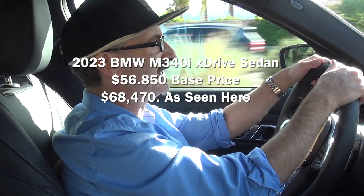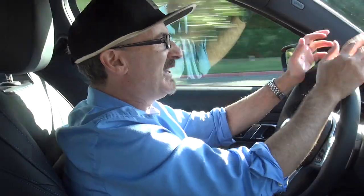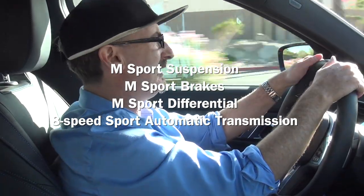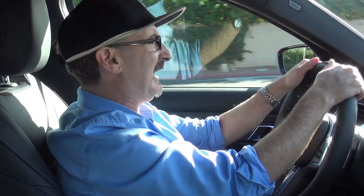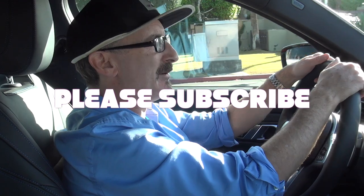This car is about just under $70,000 — about $68,000 and change. You get the full suite of BMW's safety technology, driving technology, hands-free cruise control, dynamic cruise control, and all that kind of stuff, as well as BMW's amazing engineering in the suspension, which really gives it a wonderful ride. This is the 2023 BMW M340i X-Drive — by the way, X-Drive means it has all-wheel drive. Thank you very much for watching the video. Give me a like, leave me a comment, tell me what you think, and of course subscribe to my channel.